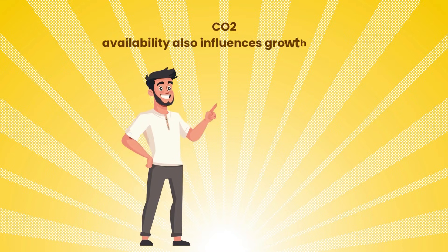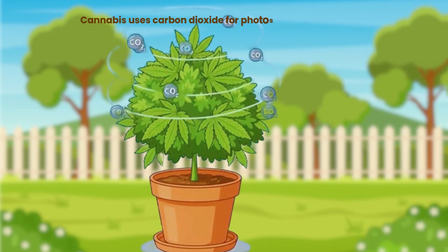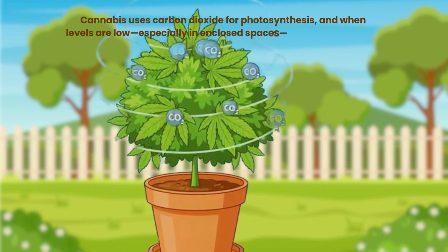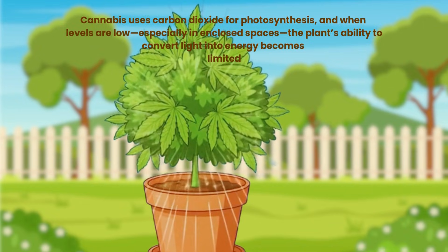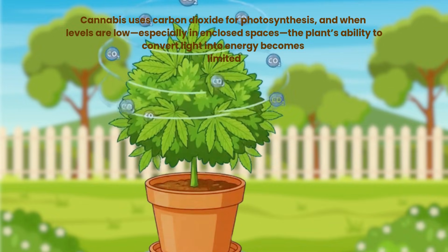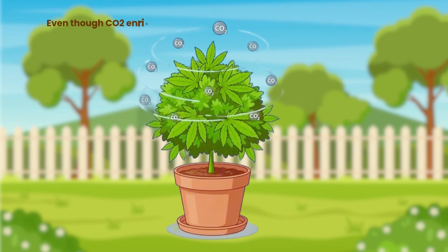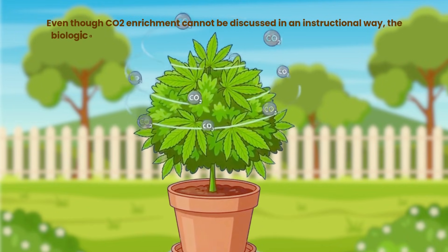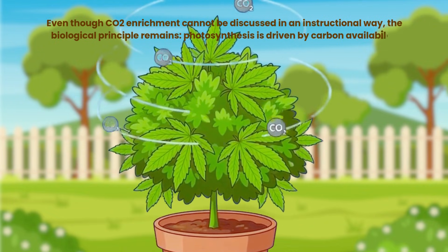CO2 availability also influences growth speed. Cannabis uses carbon dioxide for photosynthesis, and when levels are low — especially in enclosed spaces — the plant's ability to convert light into energy becomes limited, leading to slower leaf and branch development. The biological principle remains: photosynthesis is driven by carbon availability.